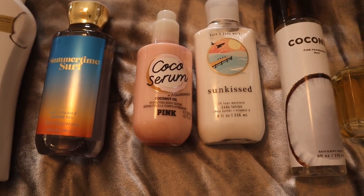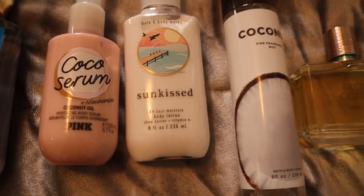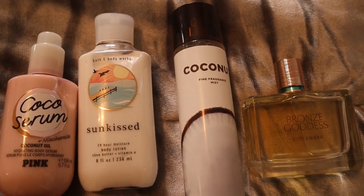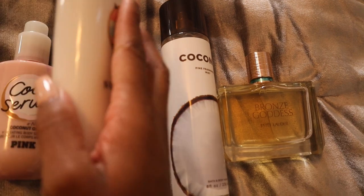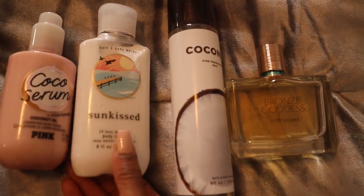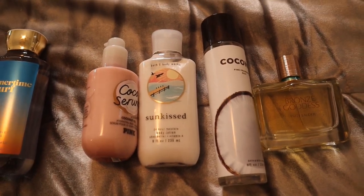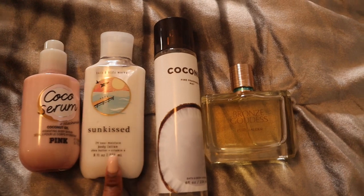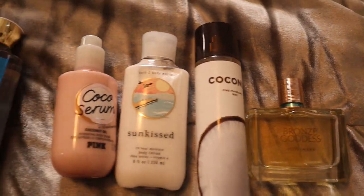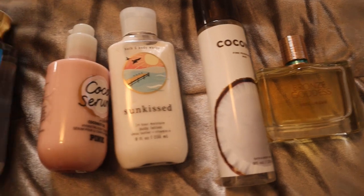Out of the shower, we go in with the Cocoa Serum from Victoria's Secret Pink for a fresh-out-of-shower scent and heavy moisture — we definitely need moisturized skin on vacation. Then for that actual coconut sunscreen scent, we go in with Sun Kiss Lotion from Bath & Body Works. It has sun-drenched orange blossom, sparkling sea salt, and vanilla breeze, and it smells more like sunscreen. When mixed with coconut and sweeter smells, it's amazing. Then we go in with the Original Coconut Spray from Bath & Body Works — milky, sweet, creamy coconut that adds sweetness to offset the sunscreen smell.